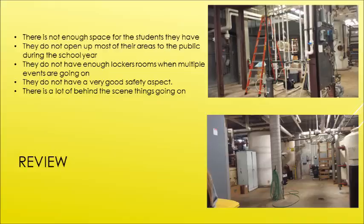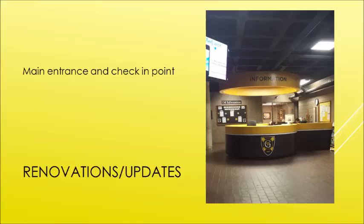The one thing we really think should be changed — and it would be first on our list for a renovation — would be having a main entrance with one check-in point. Some way for students and faculty to check in either with their student ID or a sign-in/sign-out system, so they know who's going in and out of the building and don't have any issues with unauthorized access.